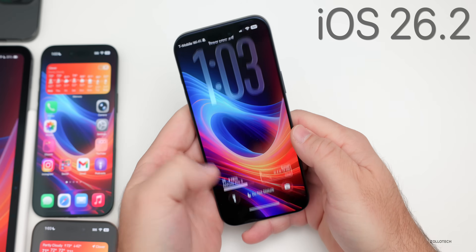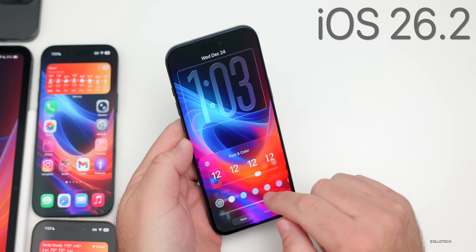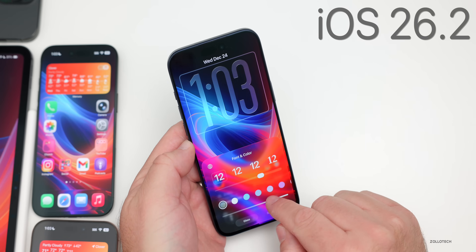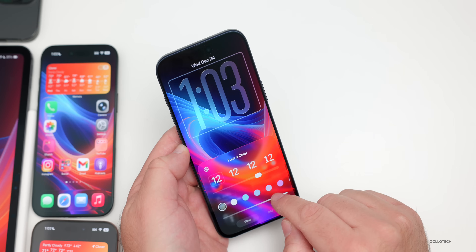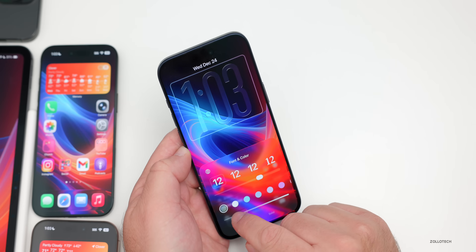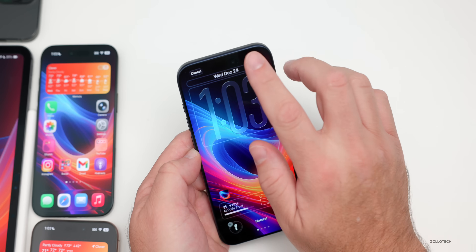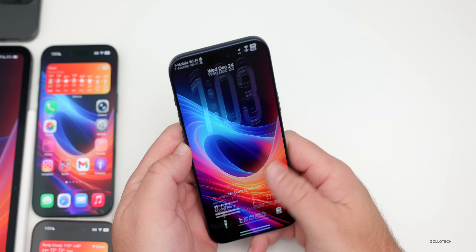One of the biggest changes with iOS 26.2 was the option to adjust Liquid Glass translucency. On your wallpaper, you can change the overall translucency — more frosted or more transparent. It's completely adjustable with 26.2.